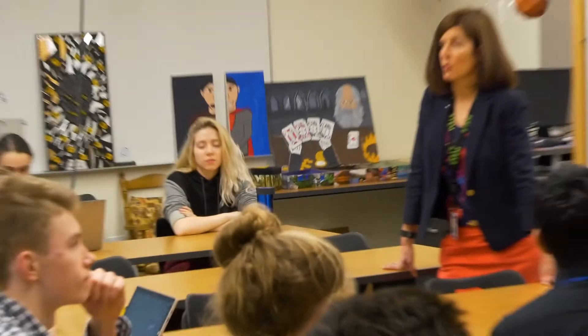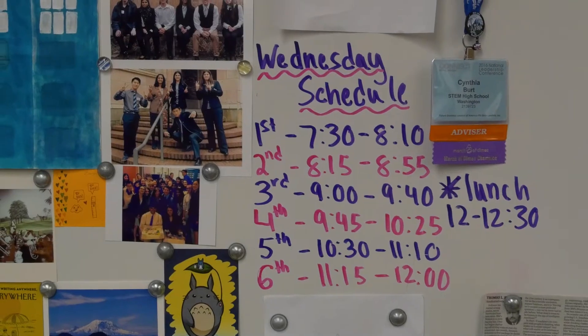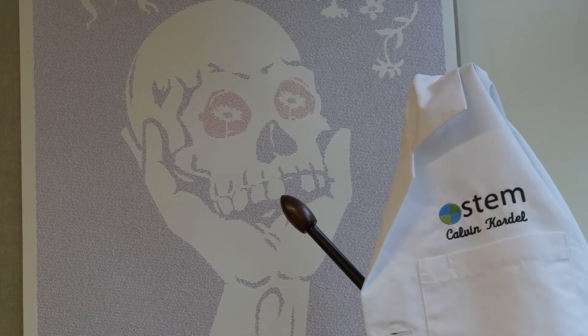How many people here read The Road? So what were some things that we talked about in The Road? Why would a humanities teacher want to come to a STEM school? I realized that this school was going to be different, and that the grand challenges were about not just what's happening in my four walls.